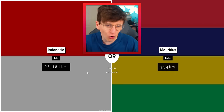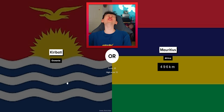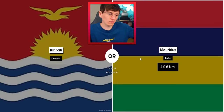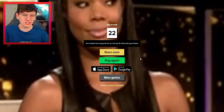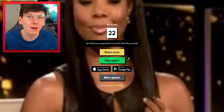Mauritius and Indonesia — Indonesia obviously going to win that. We're about to double our score. Karabas and Mauritius — these little oceanic countries are so tricky. I'm going to go with Mauritius. No! 22 is good — we're in the top 1% now, which is better than the start of this video when it was telling me to go look at a map.